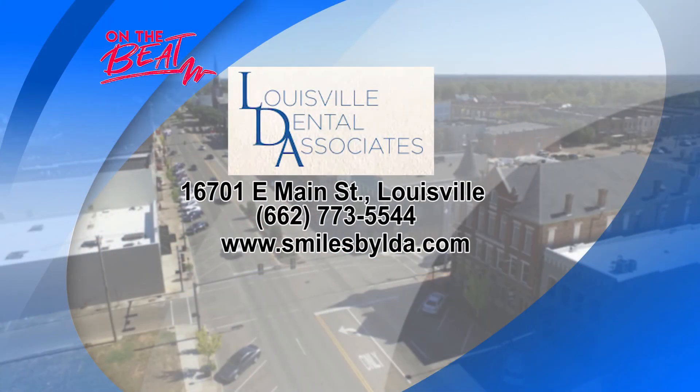Gentlemen, we appreciate you coming in. Thank you so much. If you want to find out more information, it's all up on the screen for you. Louisville Dental Associates is going to take care of all your dental needs and hygiene to put you on the winning foot. Back after this short break.